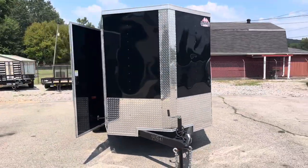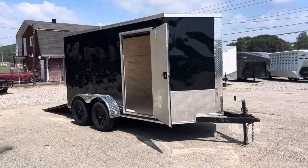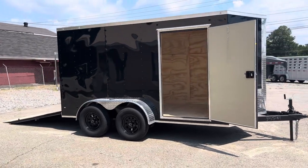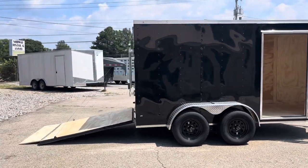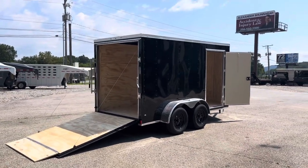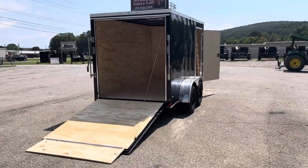Again, we are Klein Quality Trailers in Gurley, Alabama. Our number here is 256-660-3565. We have a website at www.KleinQualityTrailers.com. We have a location in the Mobile and Tuscaloosa area. You can find all of our inventory and contact information as well as address on our website.